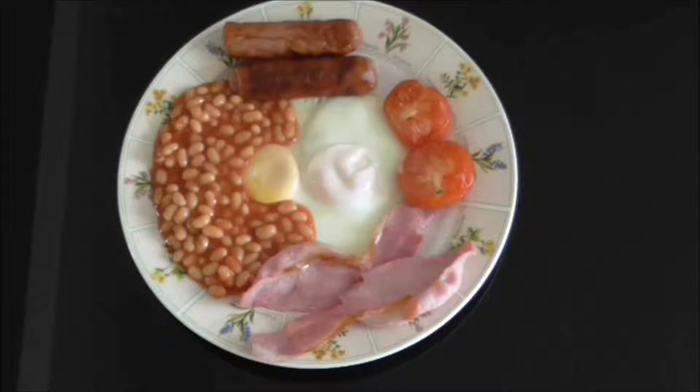This is what is known as a full English breakfast, or full English for short. It is usually eaten at weekends when people have the time to cook and enjoy it. This is what I have every Sunday.